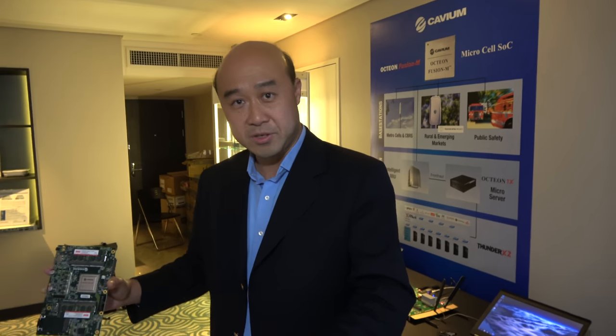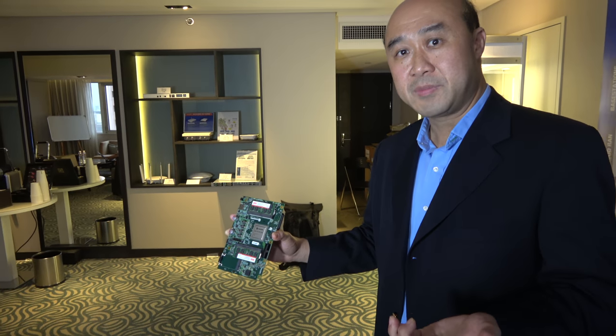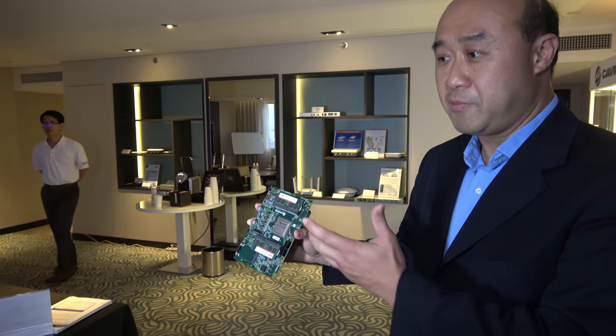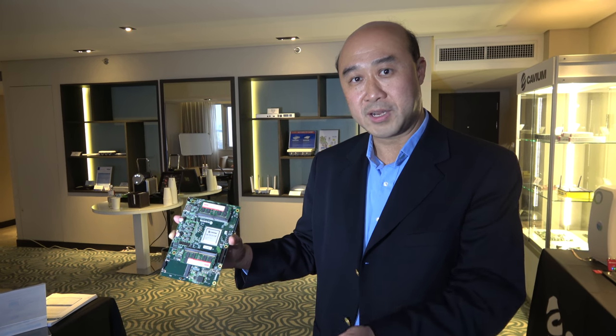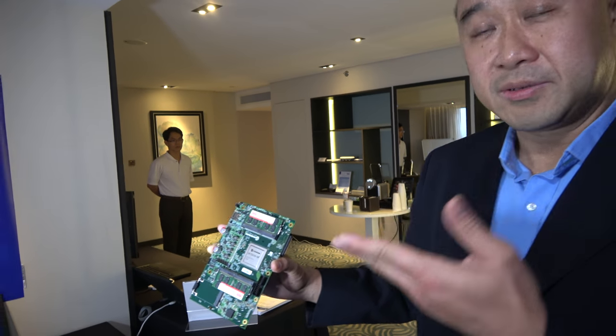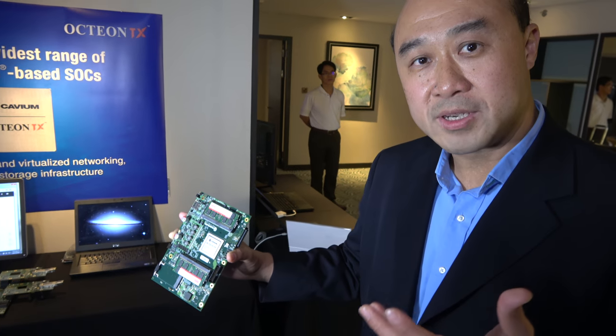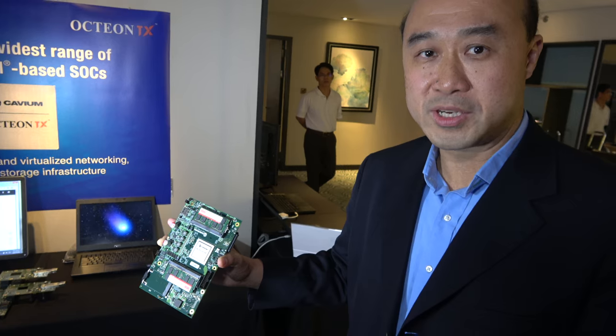Using the same IP, Cavium has designed multi-core SoCs based on the same 64-bit ARM core, same DDR4 interface, PCIe, etc. They have designed a family of multi-core processors ranging from 24 cores all the way down to 16, 12, 8, 4, and 2 cores — a whole range for different use cases with different performance, power consumption, and price points.